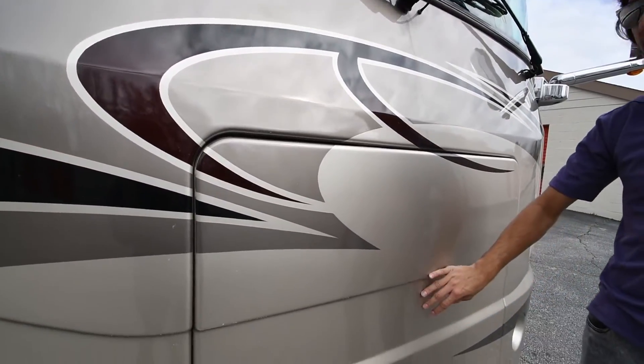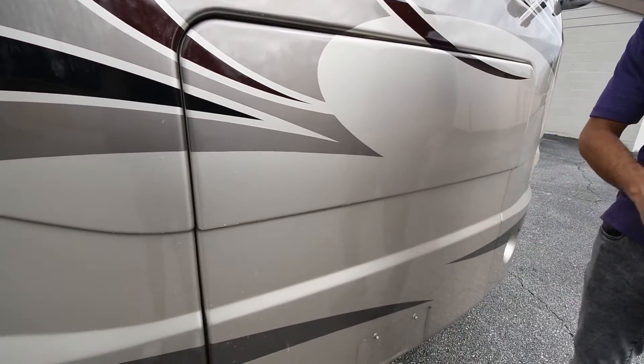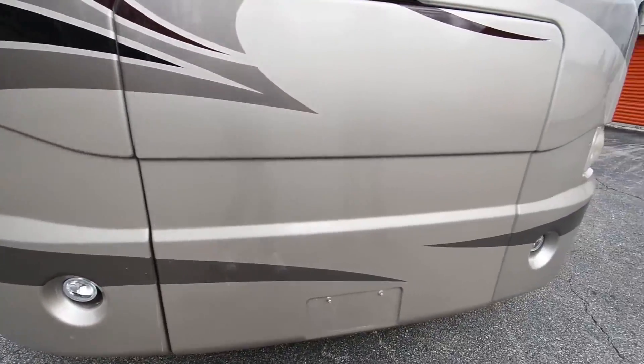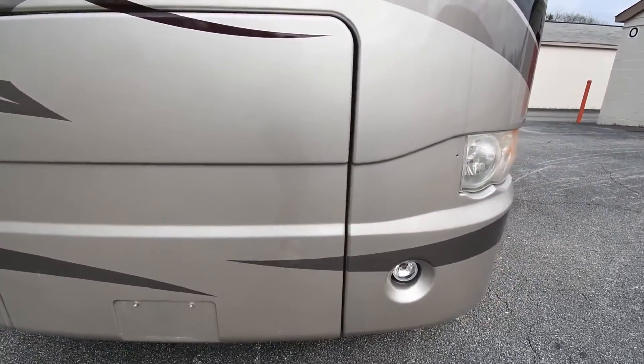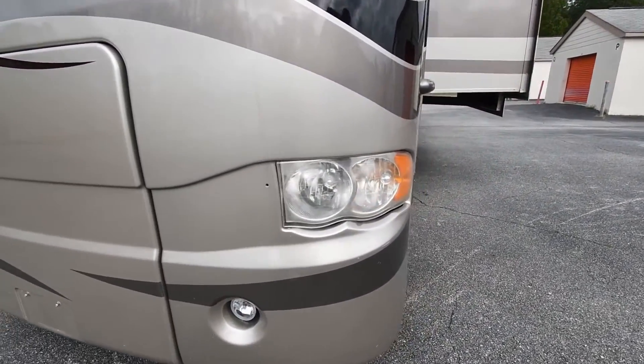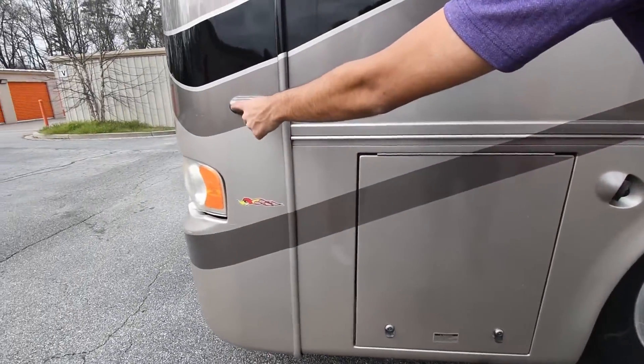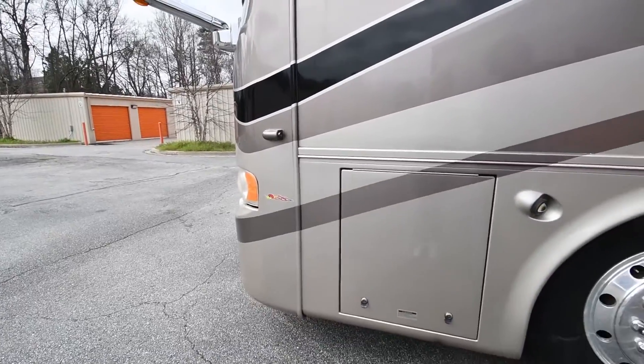In here we have an Onan Quiet Diesel 7500-watt generator, and this coach is equipped with the optional automatic generator start system as well. Coming around the side, this is equipped with side cameras — you've got one here and one on the other side as well.